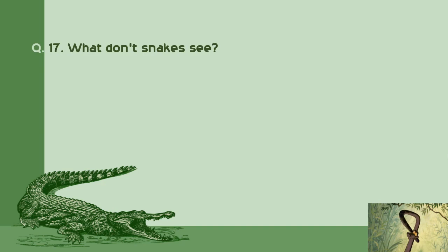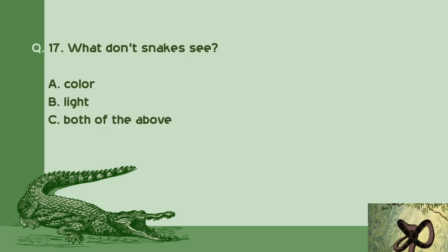Question number 17: What don't snakes see? A. Color. B. Light. C. Both of the above. D. None of the above. Right answer is A: Color.